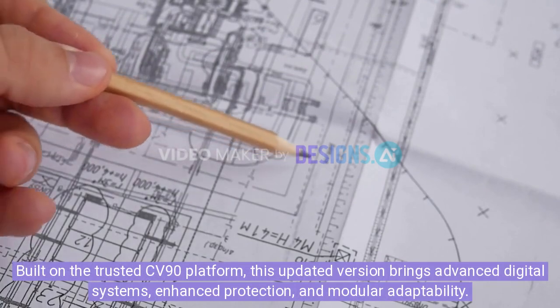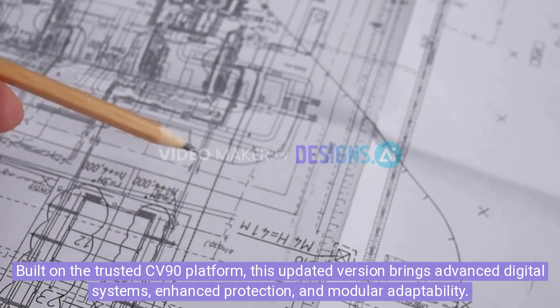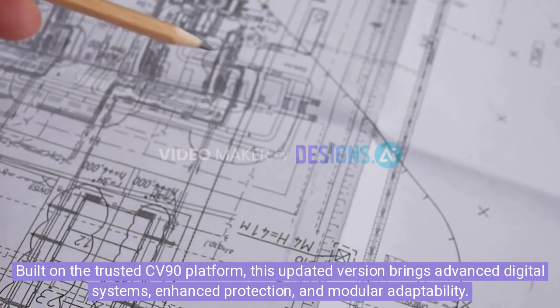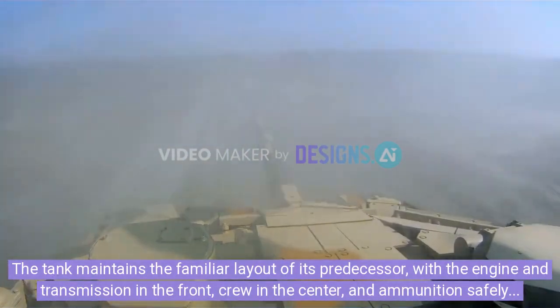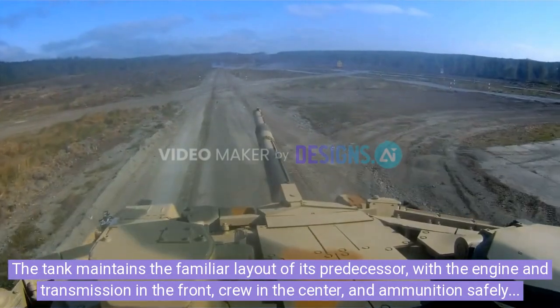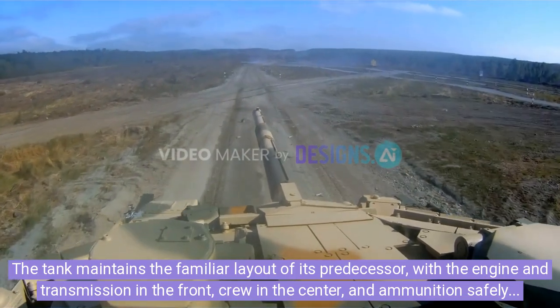Built on the trusted CV-90 platform, this updated version brings advanced digital systems, enhanced protection, and modular adaptability. The tank maintains the familiar layout of its predecessor, with the engine and transmission in the front, crew in the center, and ammunition safely stored in the rear.